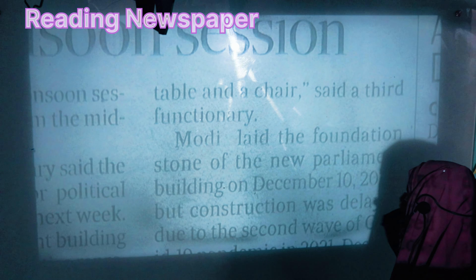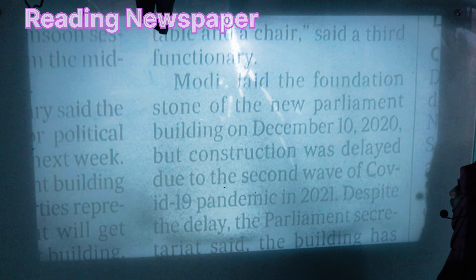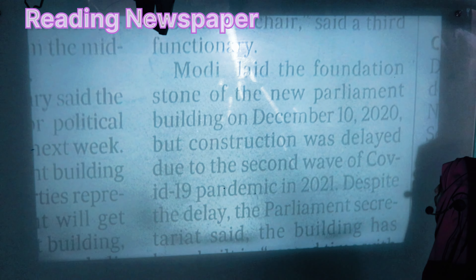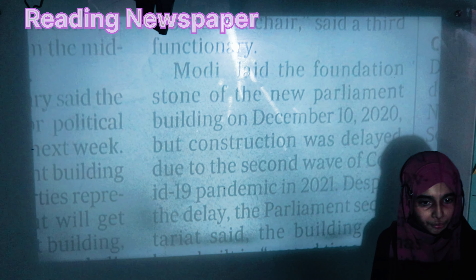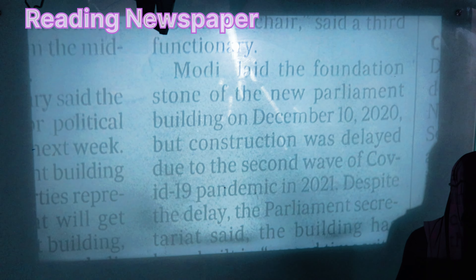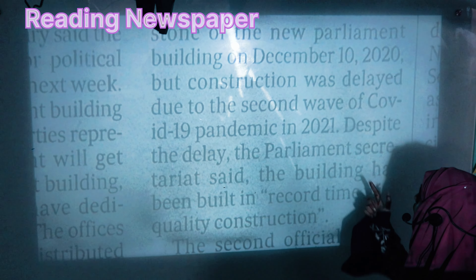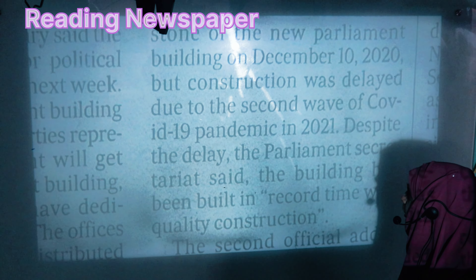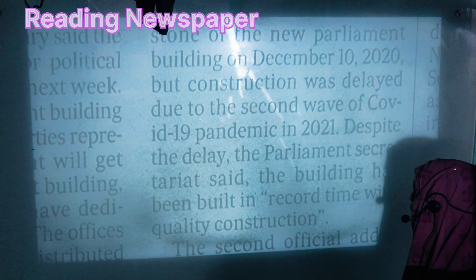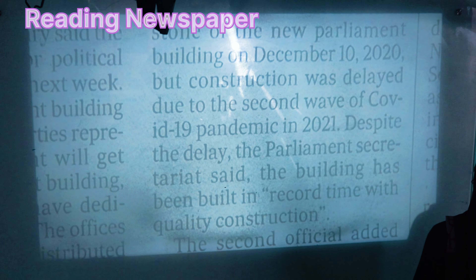The foundation of the new parliament building was laid on December 10, 2020. However, construction was delayed due to the second wave of the COVID-19 pandemic in 2021.